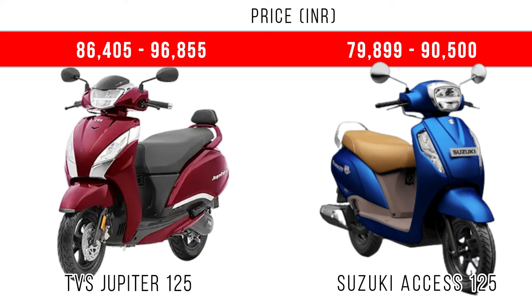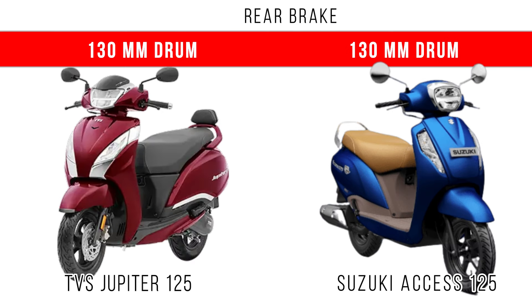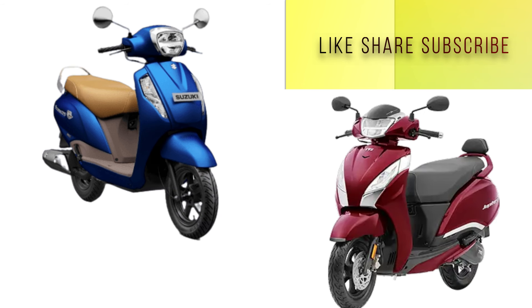Both are value for money. If you need more mileage and high reliability, Axis 125 is the first choice. But for more underseat storage, slightly more torque, and a higher top speed, Jupiter 125 dominates.